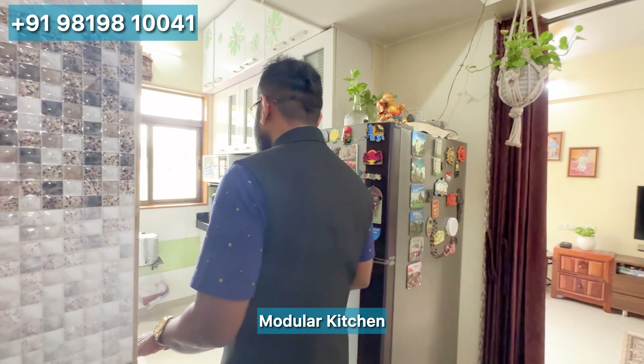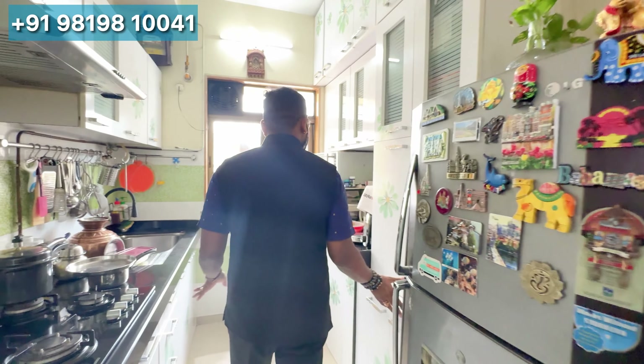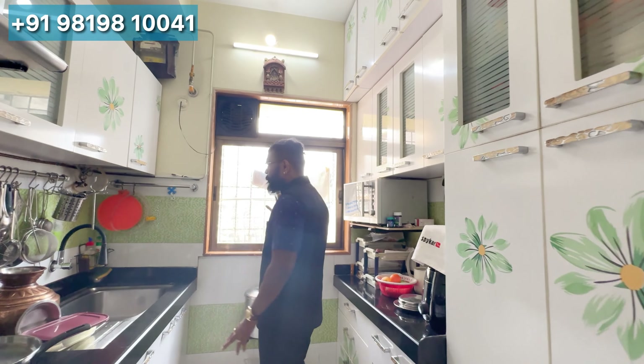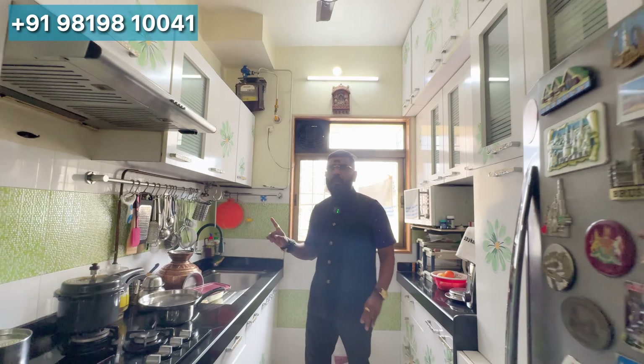From the hall, you have access to the kitchen. The kitchen is built as a modular kitchen. You can set up a fridge here. The gas pipeline is already built into the flat.